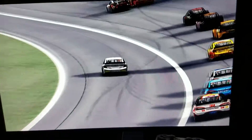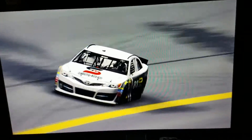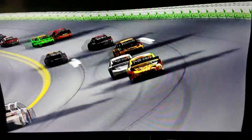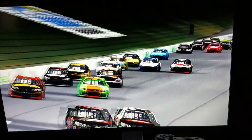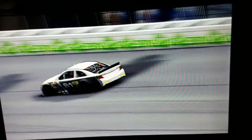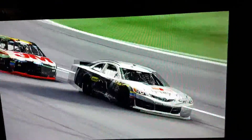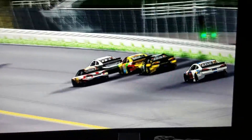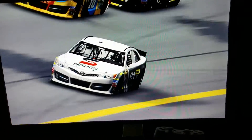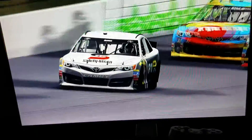With a handful of laps to go, the 81 tries the inside. We are back as the 81 tries to catch up to Denny Hamlin and Danica Patrick right in front of him. Looks like it's going to be a hard race for him again as he passes Martin Truex on the inside.